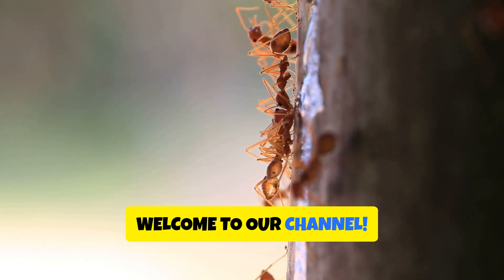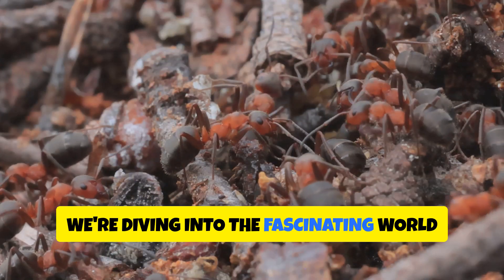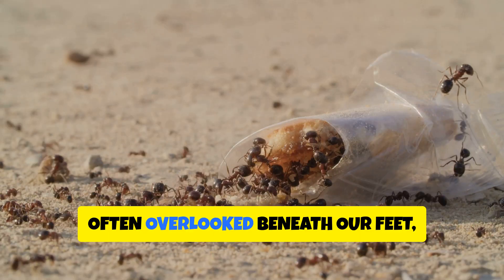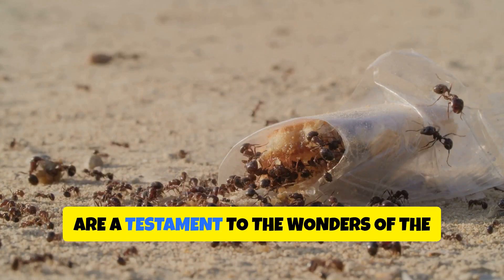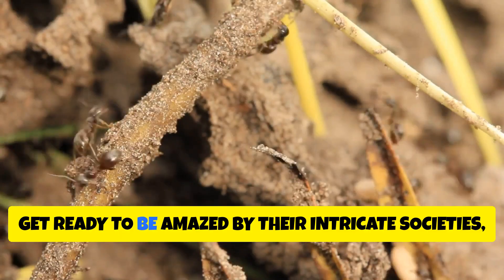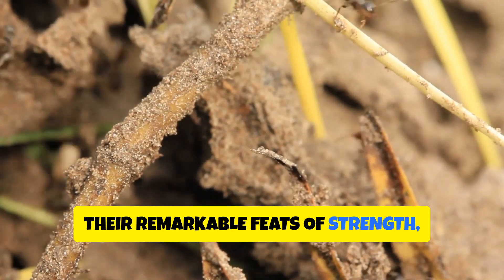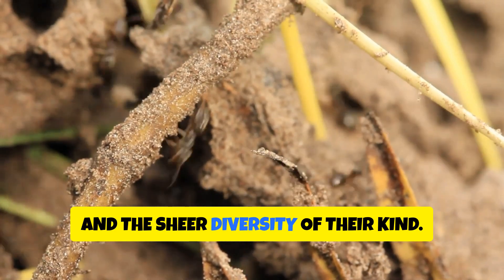Welcome to our channel. Today we're diving into the fascinating world of ants. These tiny creatures, often overlooked beneath our feet, are a testament to the wonders of the natural world. Get ready to be amazed by their intricate societies, their remarkable feats of strength and the sheer diversity of their kind.